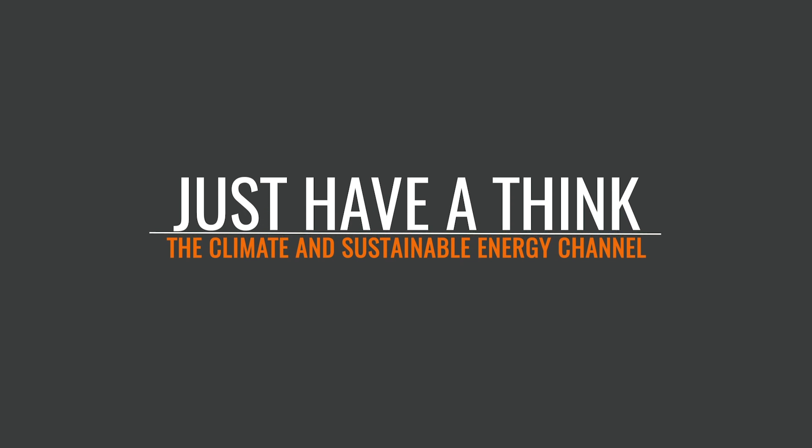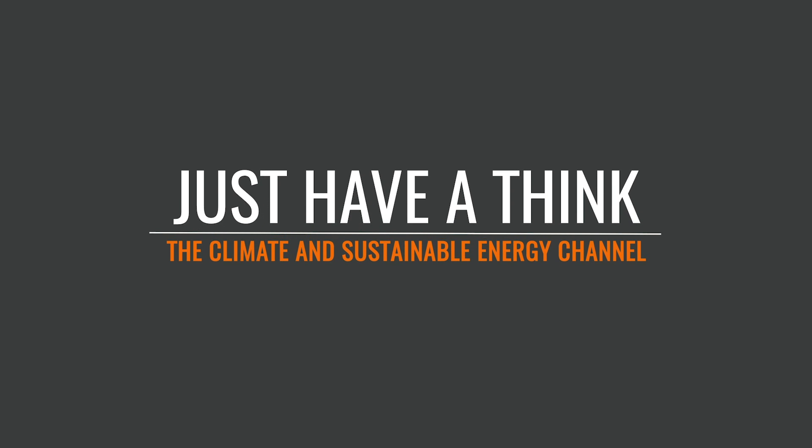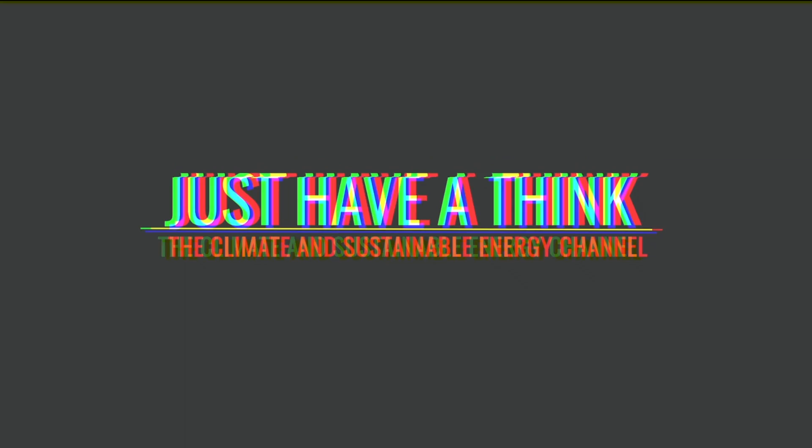So what exactly does CO2 battery technology mean for the future of energy storage and climate change? Hello and welcome to Just Have a Think. Two major scientific papers have been released in the last couple of months, both of which demonstrate revolutionary new ways to harness the power of carbon dioxide to help us in our battle against carbon dioxide.